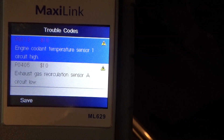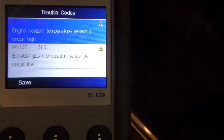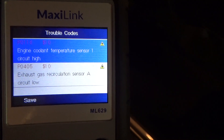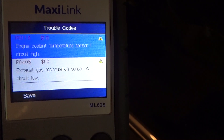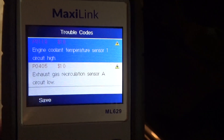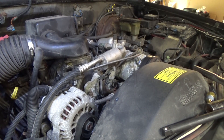We have two stored codes: the engine coolant temperature code, and also an EGR code — which wasn't there last week, so that's new. It's entirely possible the EGR code is being caused by misinformation being fed to the computer by the faulty ECT sensor. Let's go ahead and change the ECT out; we may have to address the EGR valve in a future video.